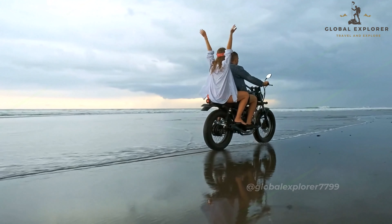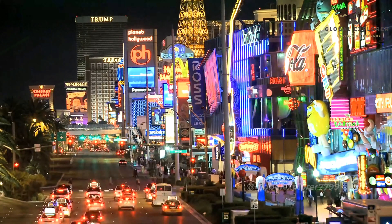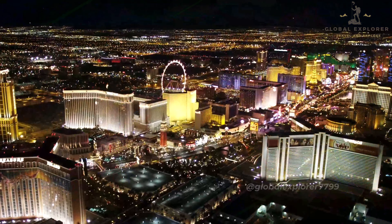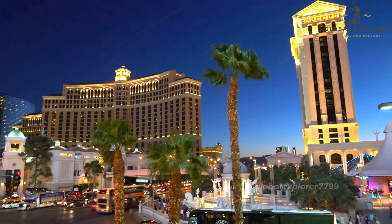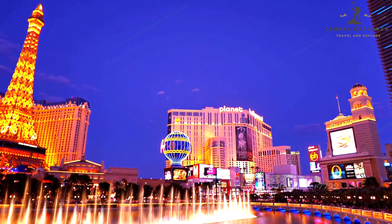Hey everyone, welcome back to our channel. Today, we're taking you on a journey through the world's entertainment capital, Las Vegas, Nevada. From iconic landmarks and dazzling shows to hidden gems and outdoor adventures, we've got the best things to do in Las Vegas all lined up for you. Whether planning your first trip or looking for new experiences, this guide will help you make the most of your time in Sin City.